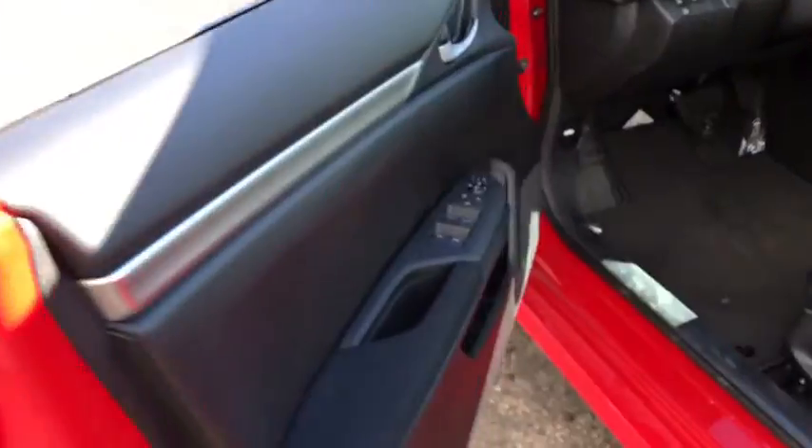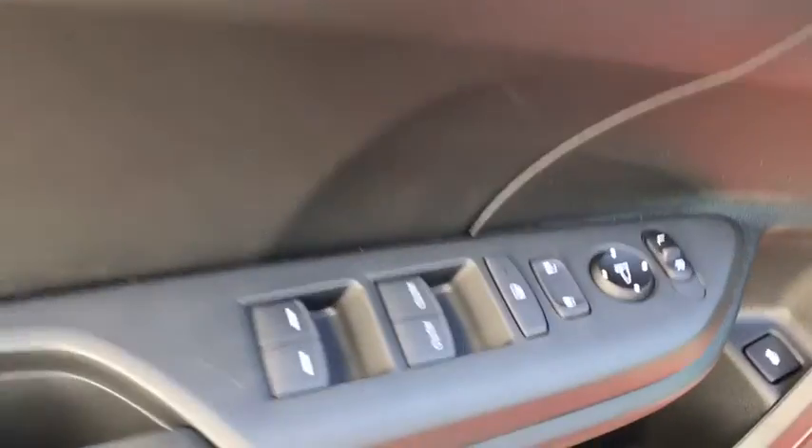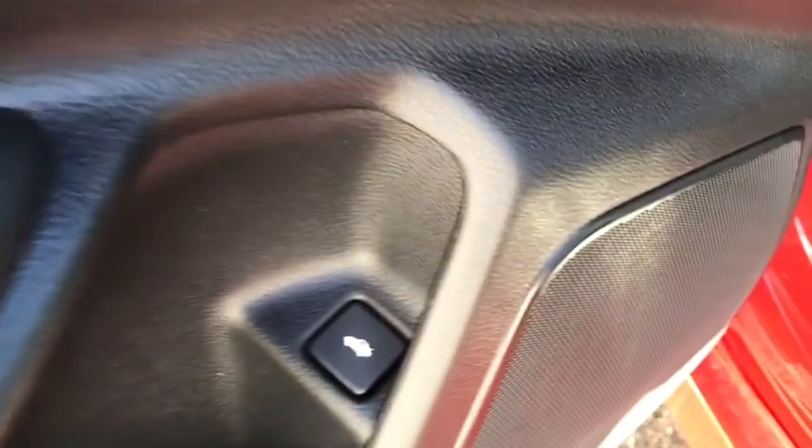Engine immobilizer, body color door handles, low tire pressure warning, power rear window sunshade, and four-piece floor mat set. If affordable style and reliability are what you're looking for,